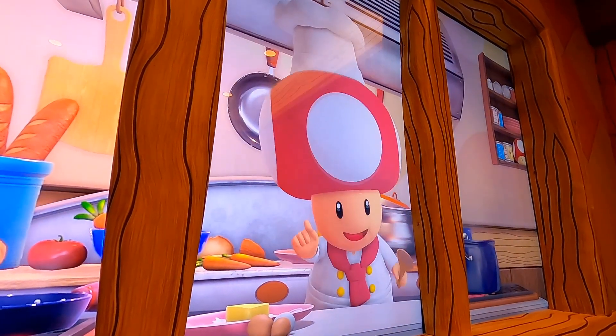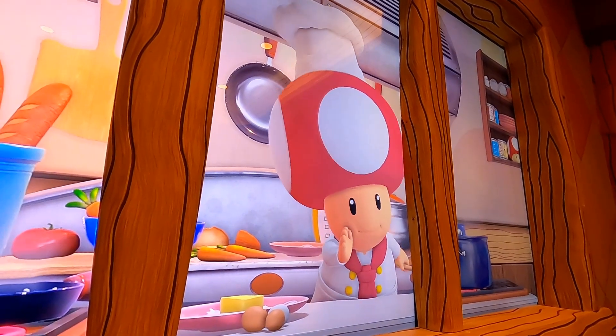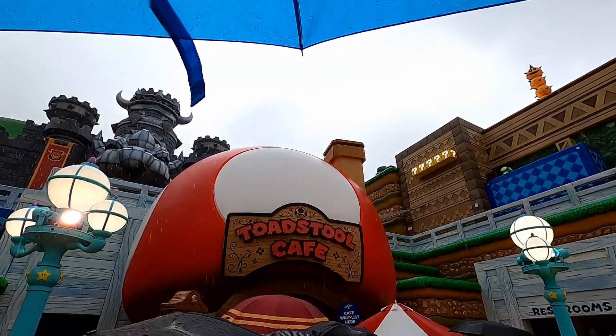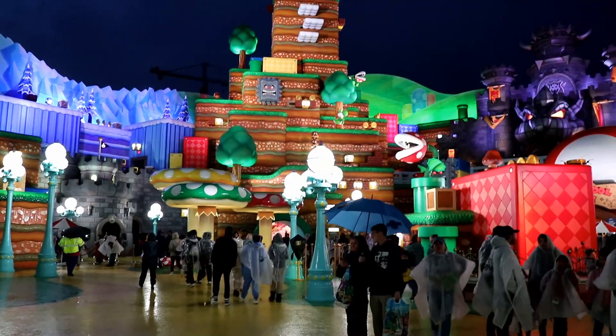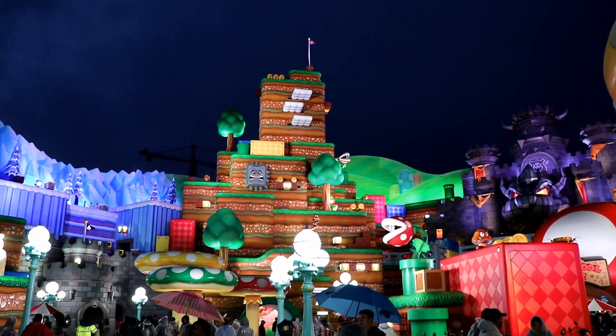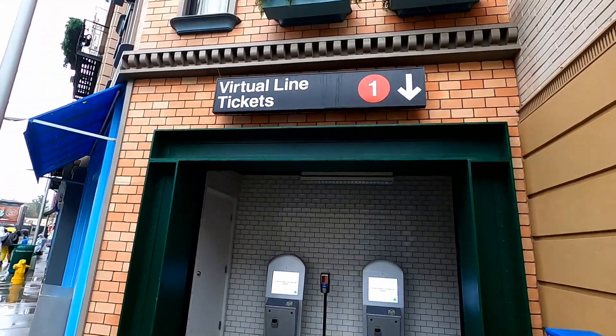When we were there, they were handing out cards with wait times on them for when to come back. Also, if it's a super busy day, reservations may be required to enter Super Nintendo World. So make sure to check on the Universal app or go to a kiosk to see if they are taking reservations.